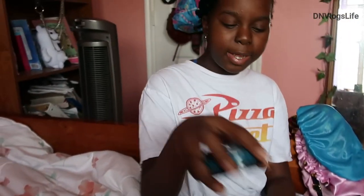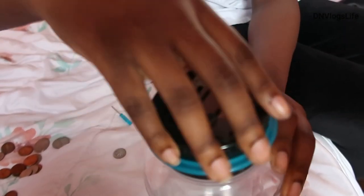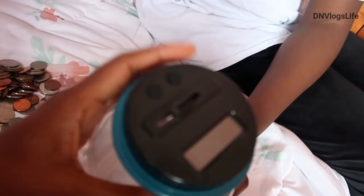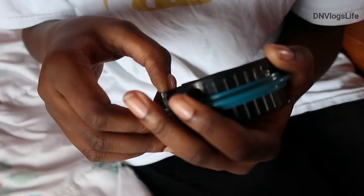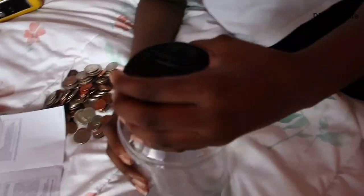I finished screwing it back in, so now I just put it on top of the jar. We're gonna try to turn it on - we're looking for an on button. We opened it again to check and there's no on button, so maybe we should just try it.